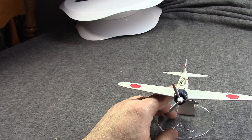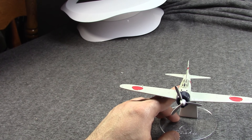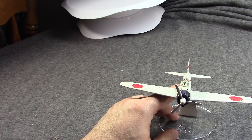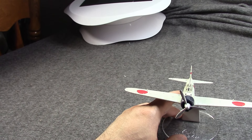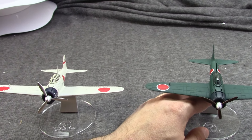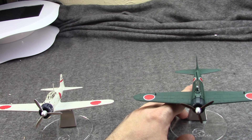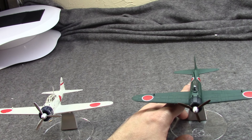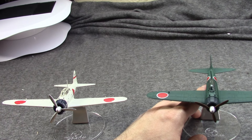New American planes were coming into theater. You had the P-38 which came in late '42, then the F4U which started to appear in the first half of '43. But in the second half of '43, the real game changer came in — the F6F Hellcat, which was equal or even superior to the Zero in most ways.